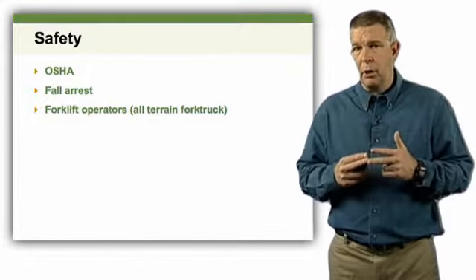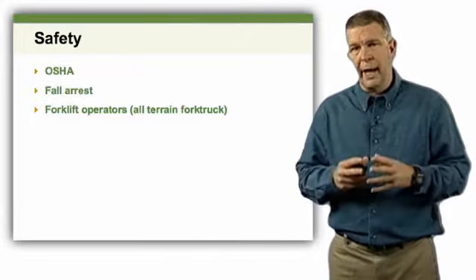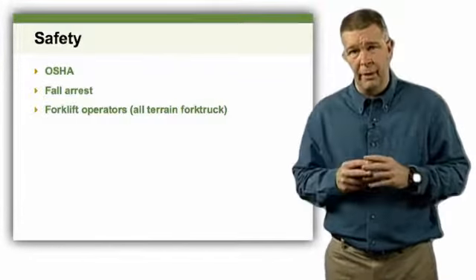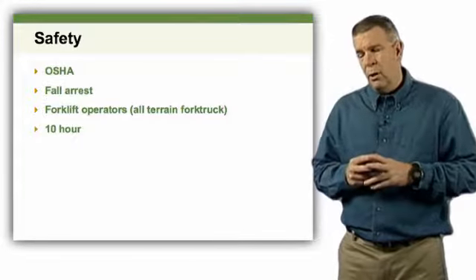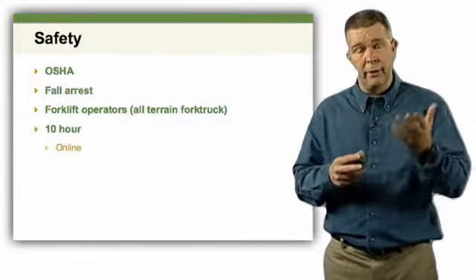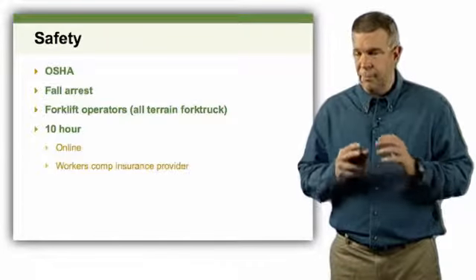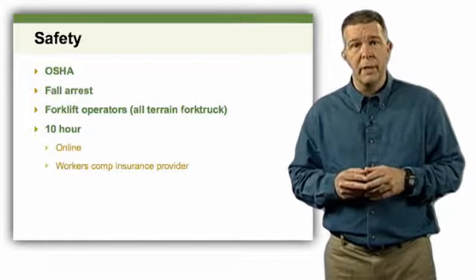In addition, OSHA forklift or all-terrain forklift operations training is required. Not only is it the right thing to do, but the vast majority of people getting hurt with forklifts aren't the operator — it's the bystanders. Forklifts are a very useful piece of equipment when working with SIPs, so this training is absolutely crucial. I also strongly recommend the OSHA 10-hour course — it's a great investment in your business and life safety. Contact your workers' comp provider to see if they'll offer this training at no charge; if not, there are many online OSHA training options available. At the end of the day, the entire crew wants to go home in one piece.